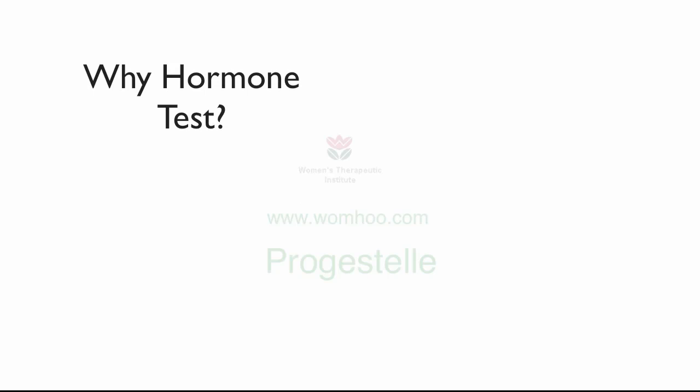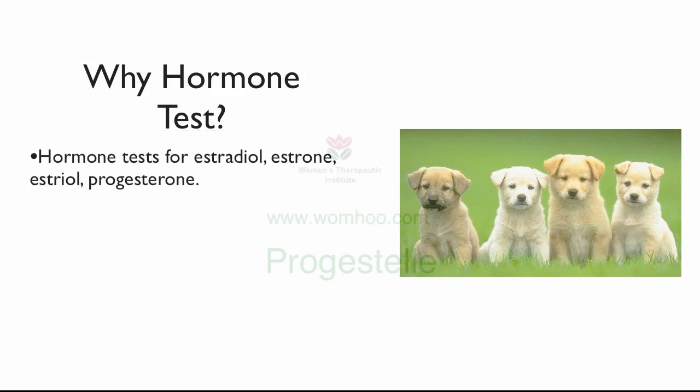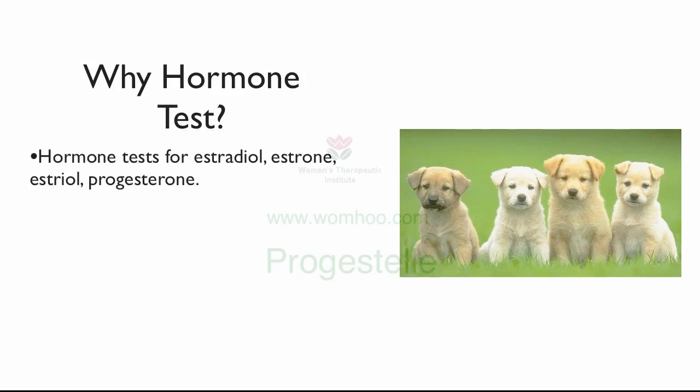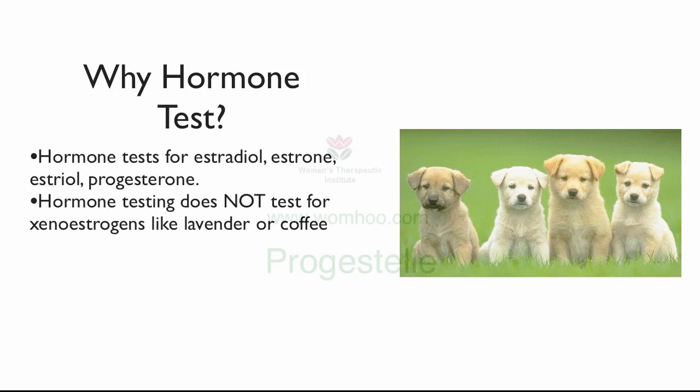Why do we hormone test? There are usually hormone tests for estradiol, estrone, estriol, and progesterone, and even cortisol and testosterone. But the hormone testing does not test for xenoestrogens like lavender and coffee. If you go back to Block MD, a pediatric endocrinologist — from the first set of slides we showed — he tested five young boys with man boobs or gynecomastia. He tested their internal hormones, their own native endogenous hormones, and they were normal.